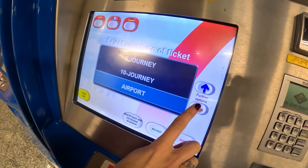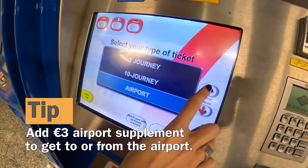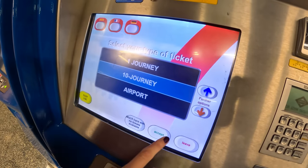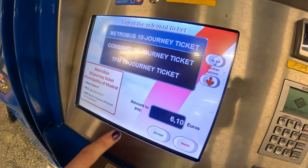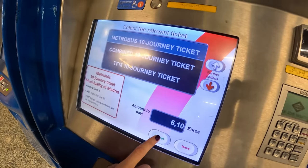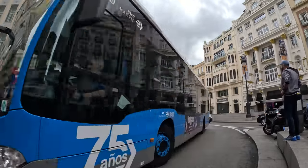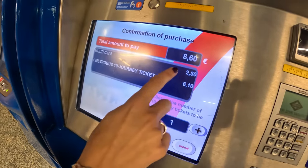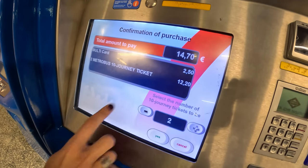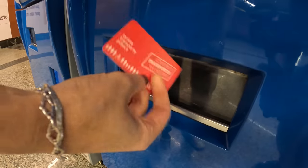The options are: one journey, 10 journey, airport, and tourist ticket. The airport supplement is a 3 euro per person supplement you have to add to get to or from the airport. If you go with a 10-journey, you'll have a choice — you probably want the Metrobus option, which lets you ride anywhere in Zone A on the metro plus the city bus system. A little hack: you can add two 10-trip cards to your cart, giving you 20 rides. Then just pay with your phone or credit card and grab your Multicard when it pops out.